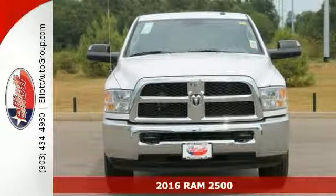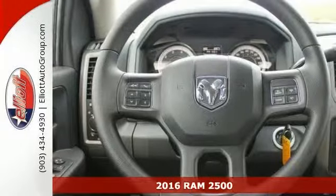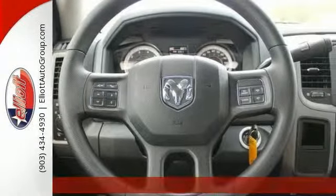Just set down the mouse because this handsome 2016 Dodge Ram 2500 Tradesman is the truck you've been hunting for. Now this Ram 2500 is very nicely equipped too.